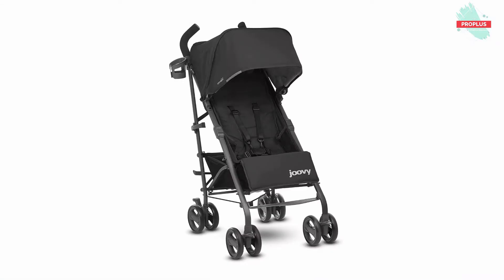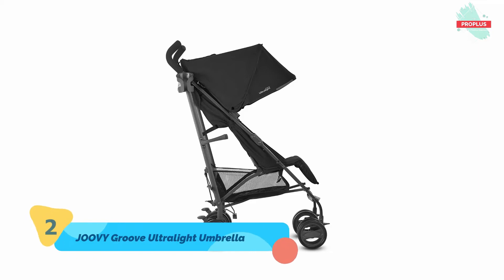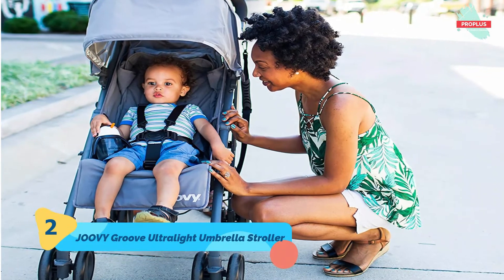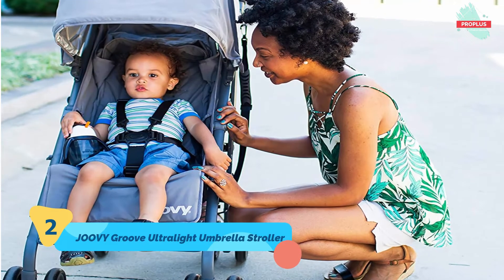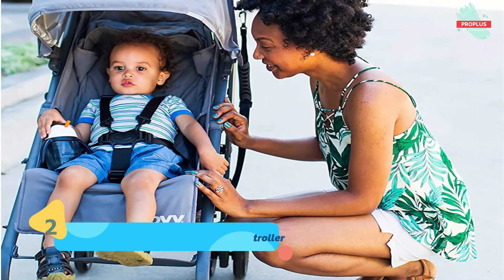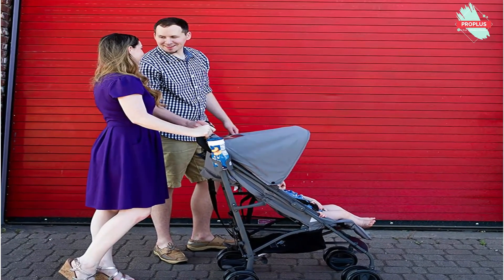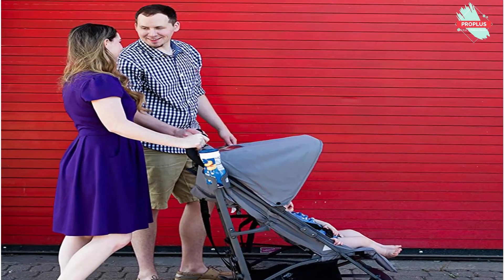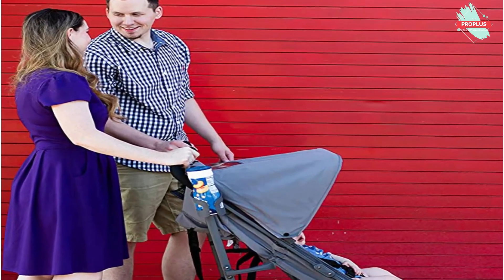Number two is the Joovy Groove Ultralight umbrella stroller. It is 32.5 by 20.5 by 42 inches. The Joovy Groove Ultralight is newborn ready — the new seat has a deeper recline and a bassinet mode to accommodate newborns and children up to 55 pounds. It features a new soft brushed fabric that is water resistant, a UPF 50 canopy for sun protection, a second parent cup holder, upgraded wheels, improved four-wheel suspension, and an adjustable footrest for a more comfortable ride.